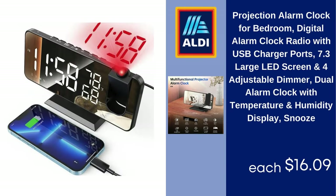Projection Alarm Clock for Bedroom — Digital Alarm Clock with Radio, USB Charger Ports, 7.3-Inch Large LED Screen, 4 Adjustable Dimmer Levels, Dual Alarm with Temperature and Humidity Display, Snooze, $16.09.